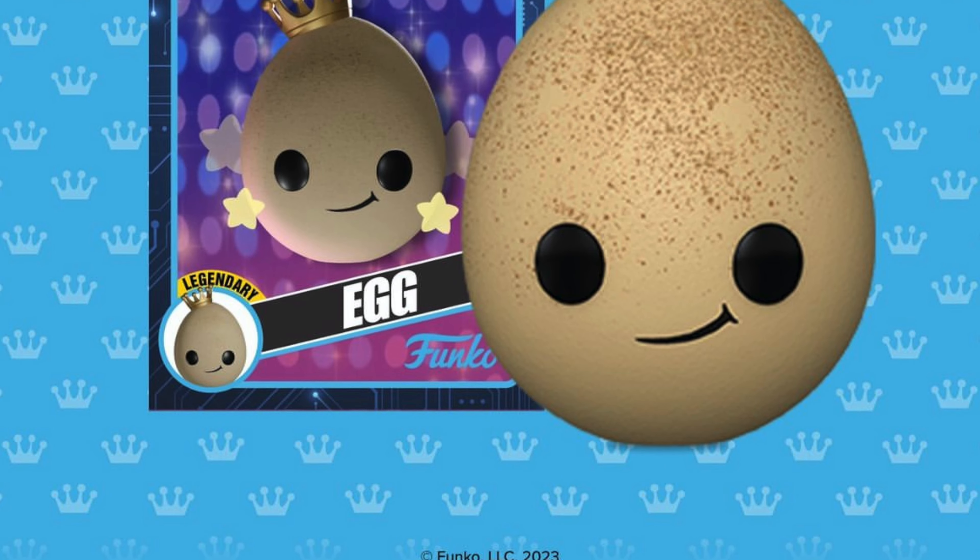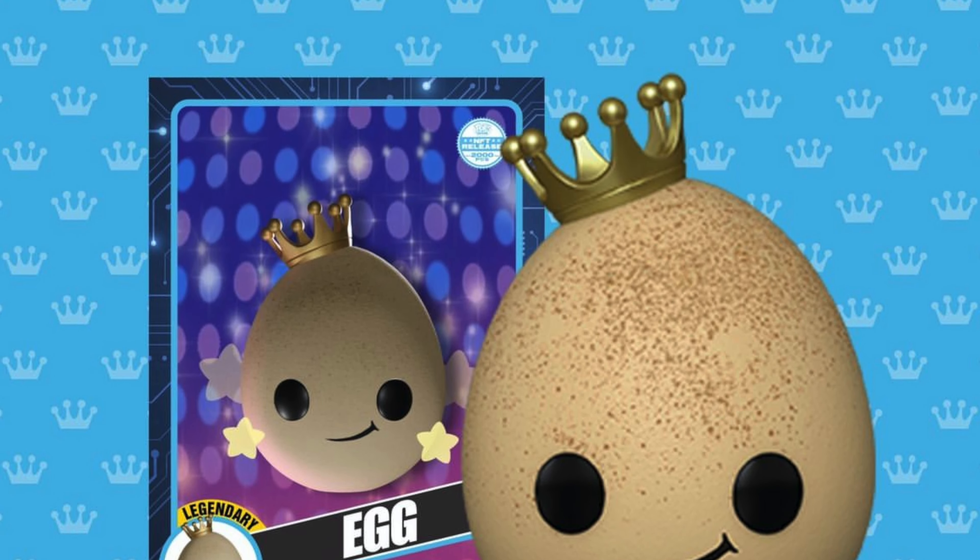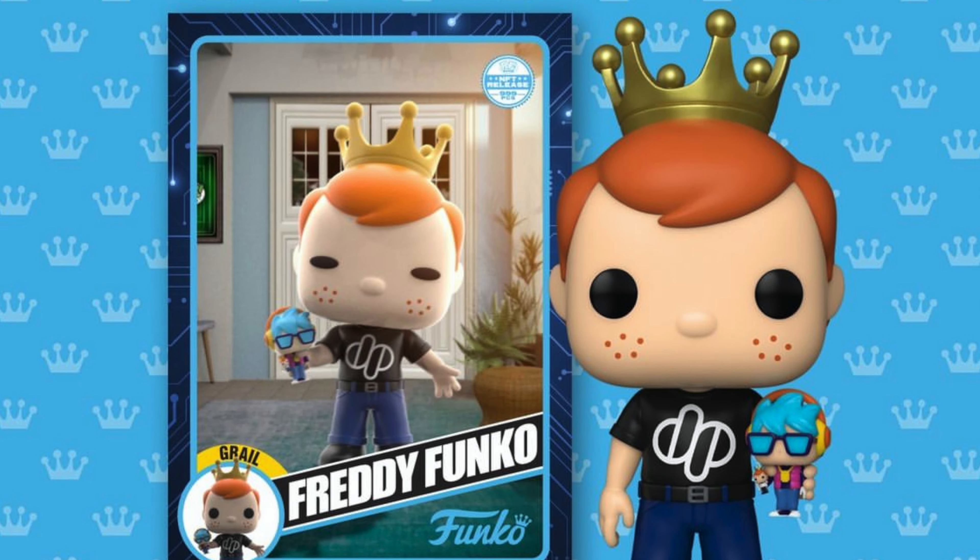The redeemables for this set are super limited — there are only three physical Funko Pops. One legendary, one grail, and one royalty. The legendary is none other than the world record egg, or a Funko egg — it looks reminiscent of the world record egg but with a Funko crown on it. Personally I'm really excited about this one; it would be hilarious to have a literal egg-shaped Funko Pop. The grail is a Freddy holding a max token head — I think it's a pretty cool grail; he has the drop logo on his shirt.